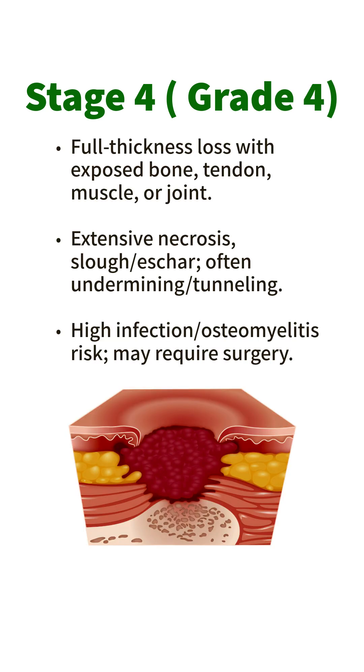Stage 4 / Grade 4: Full thickness loss with exposed bone, tendon, muscle, or joint. Extensive necrosis, slough, and eschar are often present, along with undermining and tunneling. High risk of infection and osteomyelitis. May require surgery.